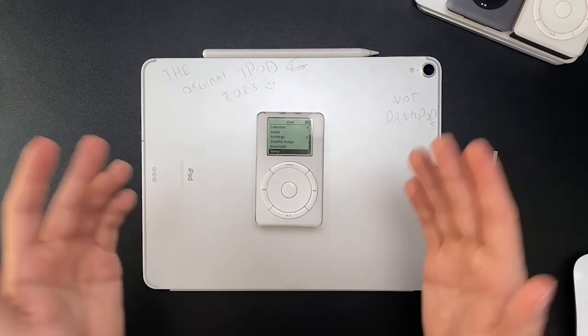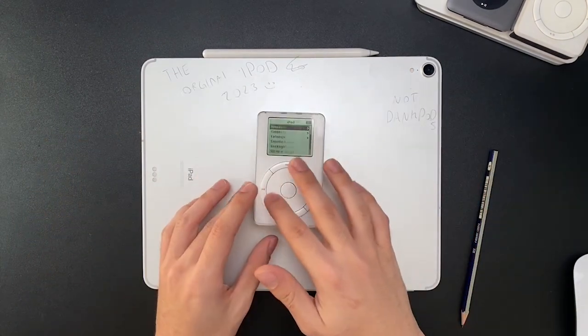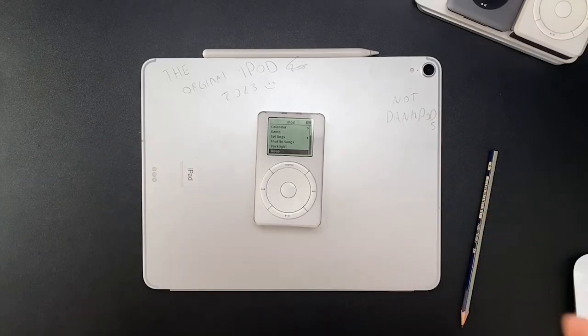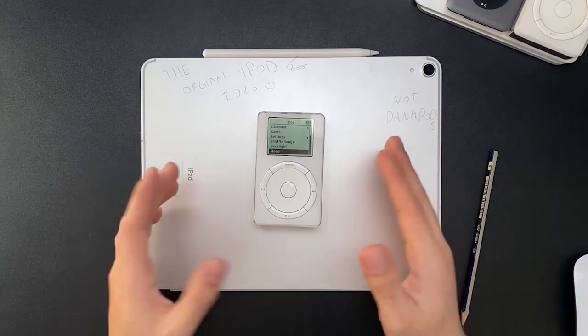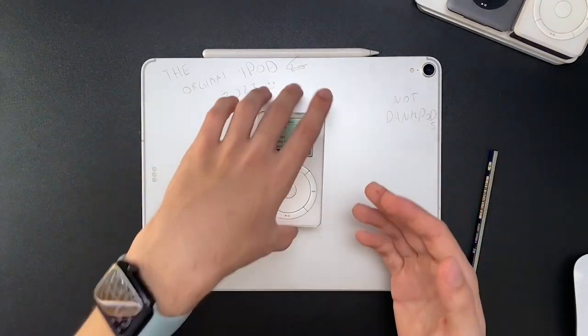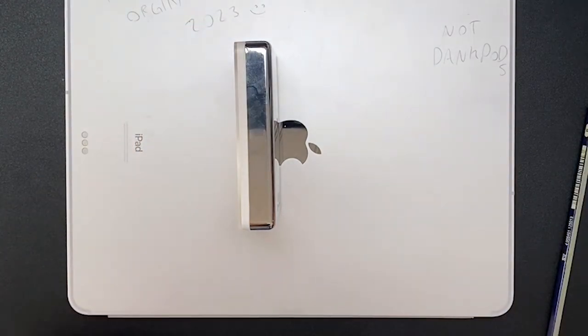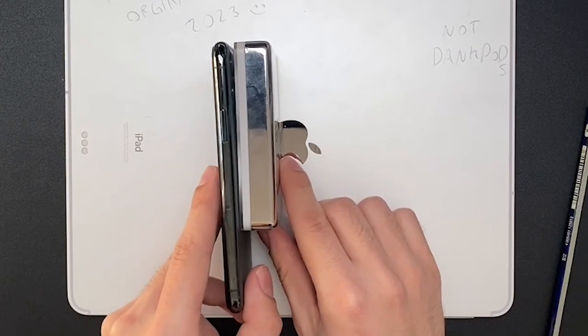The original iPod was released over 20 years ago in 2001, and it still works today — assuming you have a good battery. The iPod is still usable today. Here's a quick size comparison — look at that size next to my phone. Technology has come so far.